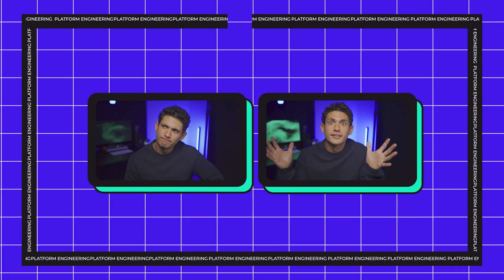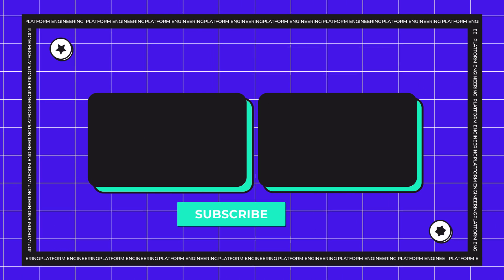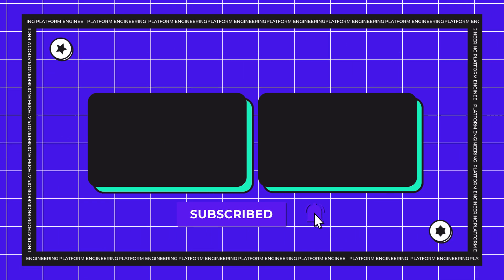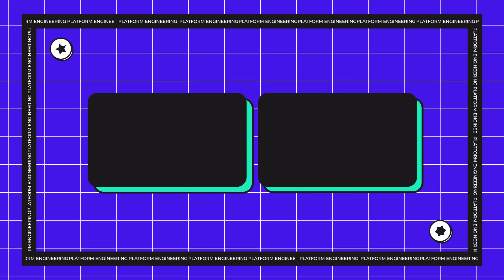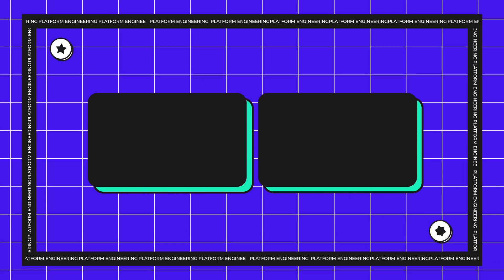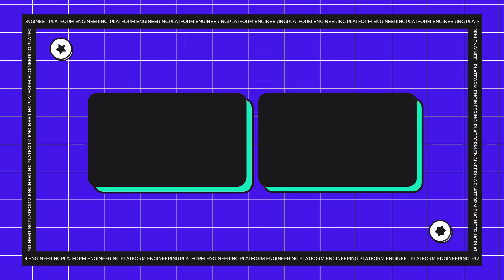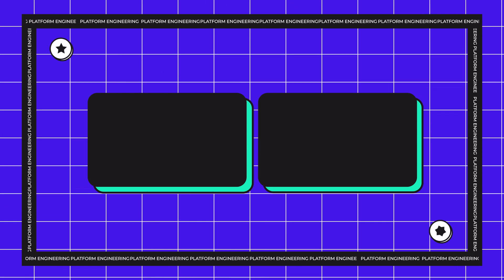Thanks for watching this video on the main challenges in platform engineering. We really hope you gained a better understanding of the obstacles platform engineers face and how to overcome them. If you enjoyed this video and want to see more content like this, please hit the subscribe button and let us know what you thought in the comments below. By subscribing, you can stay up to date with our latest videos and the latest insights and trends in platform engineering. And of course, don't forget to hit that like button. Thanks again for watching, and I hope I'll see you in the next one.